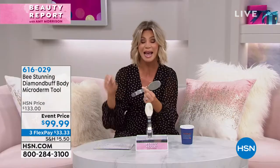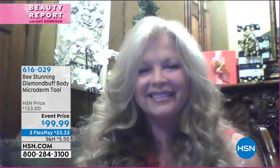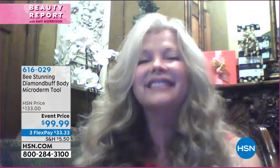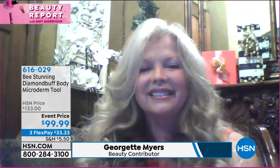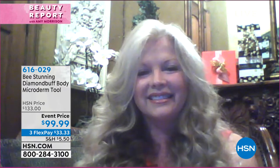We have sold thousands upon thousands. And everybody knows, Georgette, the secret to younger, plumper, softer, just better looking skin is exfoliating. But a lot of times we're lazy. We don't have the right products or they're too granule or they burn our skin. This you can never overdo or underdo. It's perfect every time.